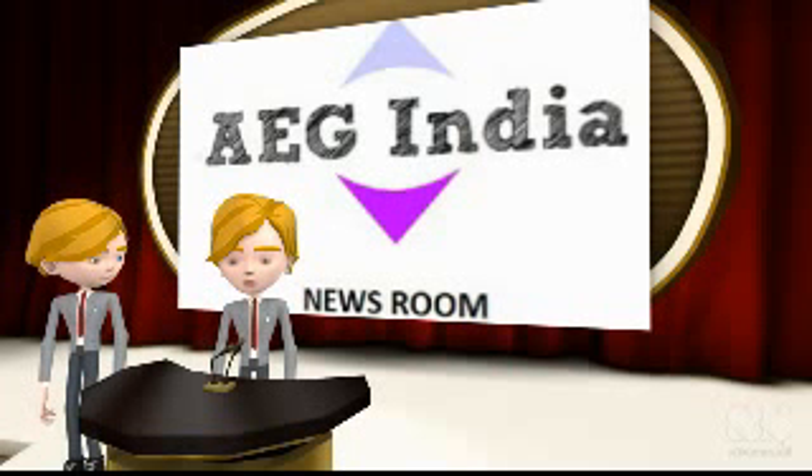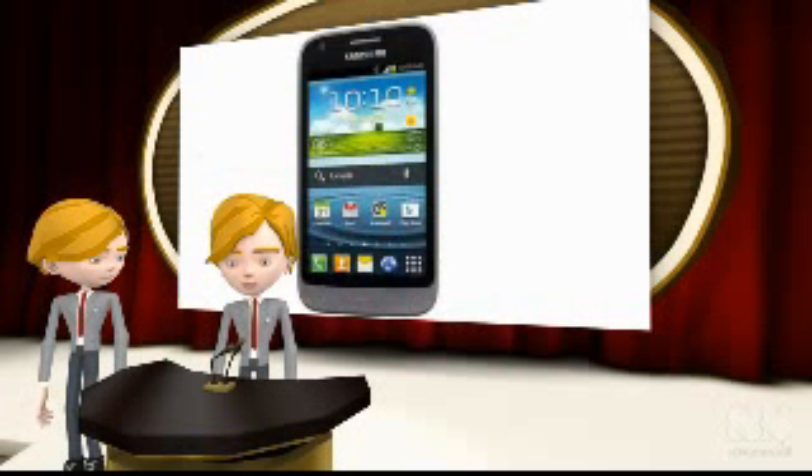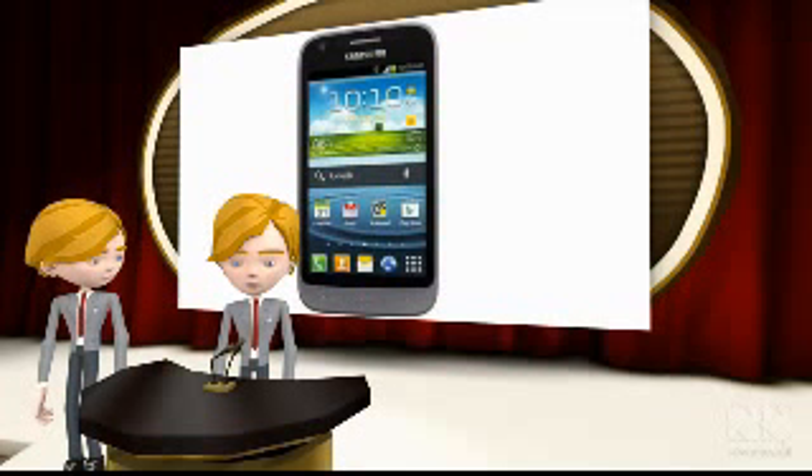Welcome to EG India newsroom. Top brands like Samsung are keeping themselves updated and busy by releasing mid-range smartphones regularly. They are releasing high-end phones like Galaxy S4 once or twice a year, but are releasing mid-range smartphones very regularly. But they are not forgetting to update these mobiles to the latest version of operating system whenever possible.